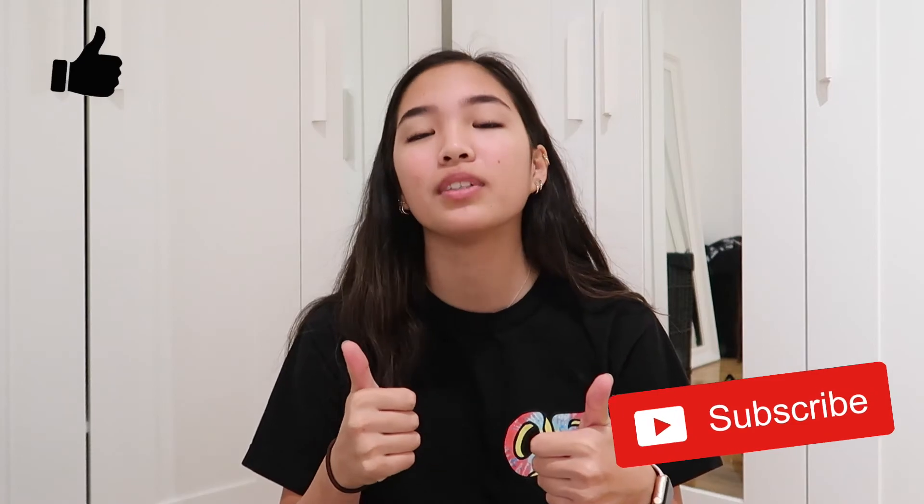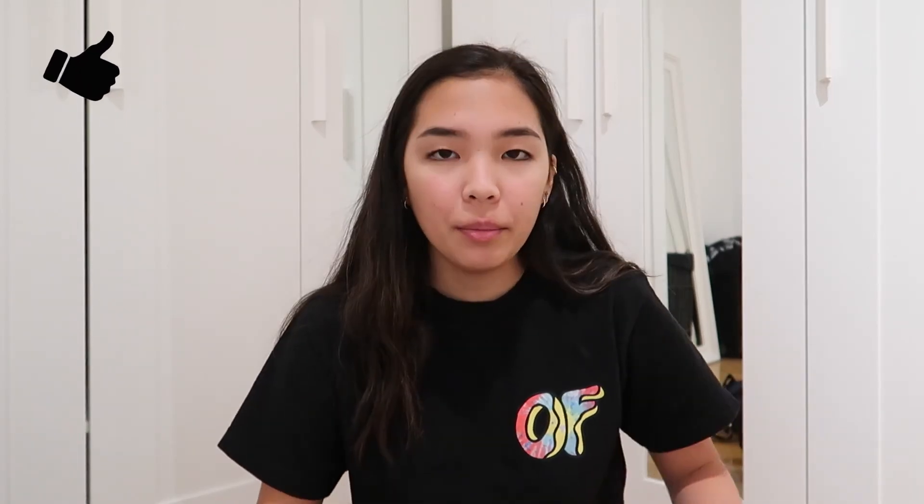Anyway, that's it for this haul. I hope you liked it! If you want to see more videos like this, be sure to subscribe to my channel and give this video a thumbs up if you did like it. Comment down below if you want to see any specific videos from me, or you can ask me some questions too — maybe I'll make a Q&A.